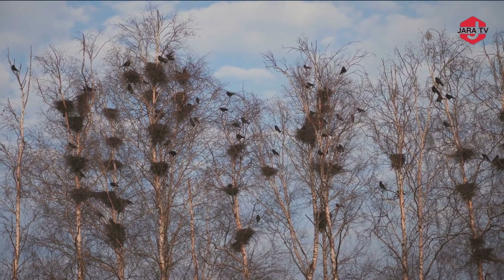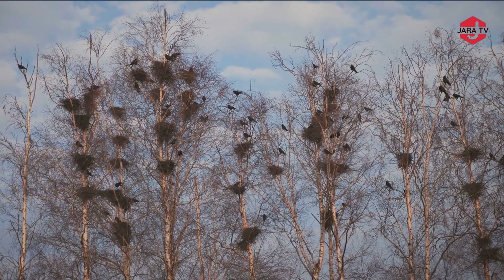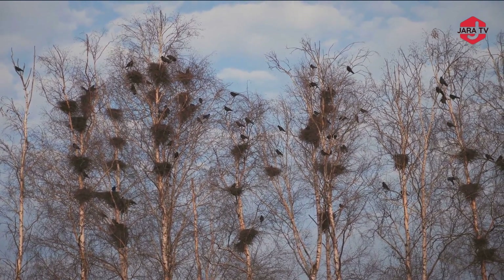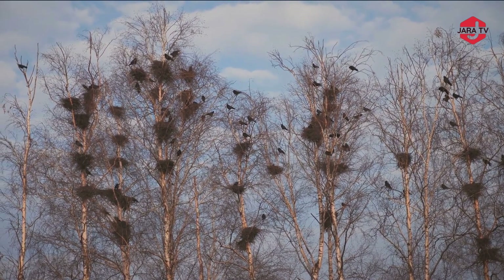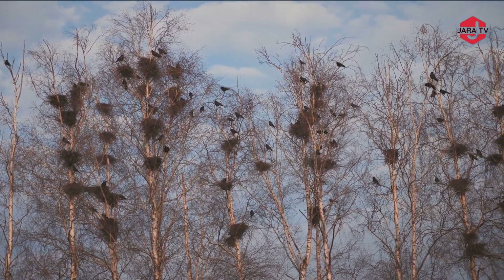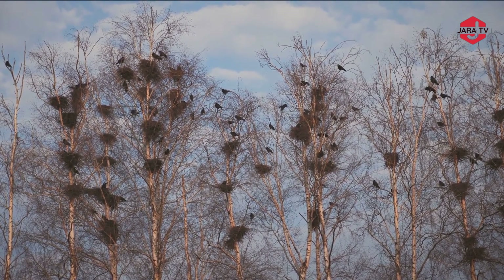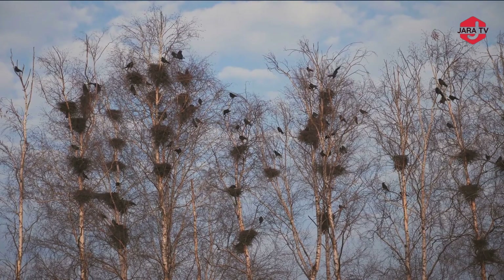Raven nests meticulously crocheted into the wood — each nest is a work of art, woven with intricate patterns and textures that mirror the masterful craftsmanship of the forest itself. The juxtaposition of the meticulously crafted nests and the untamed beauty of the natural world creates an enchanting scene, blurring the lines between human creativity and the instinctual rhythms of the wild.